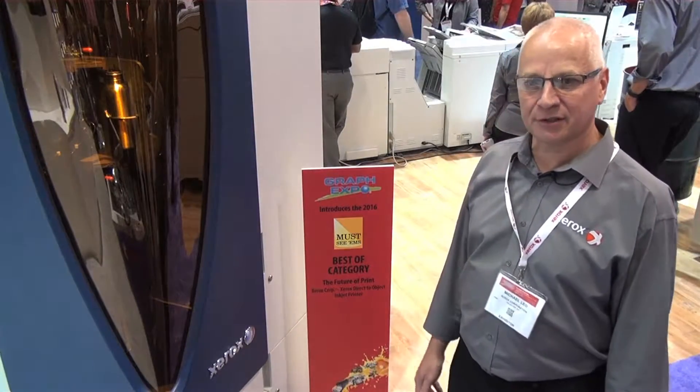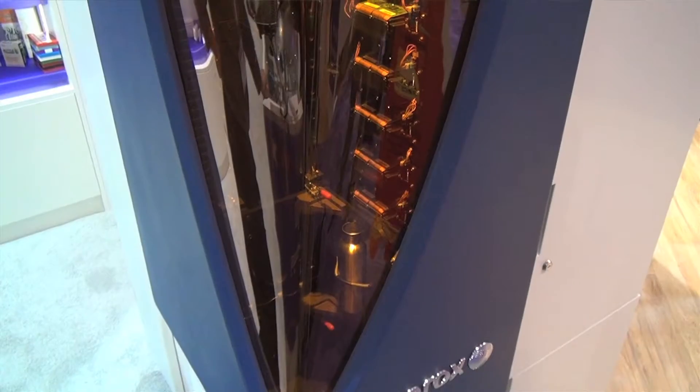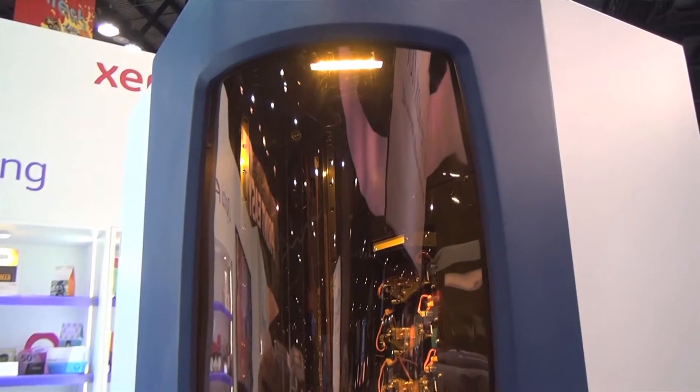I'm Michael Leal with Xerox and we're at the Graph Expo in Orlando, Florida. We're here with our direct-to-object printer, which is just one of the must-see, best of category for future of print. This printer allows us